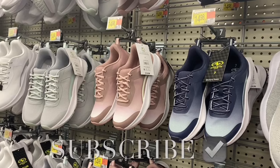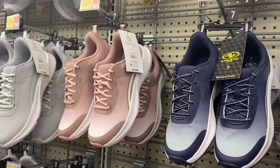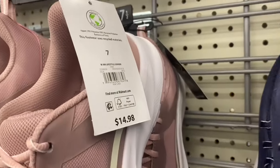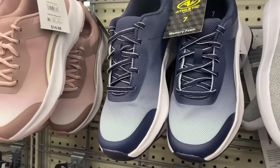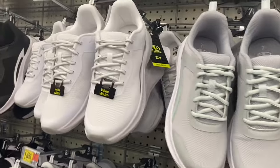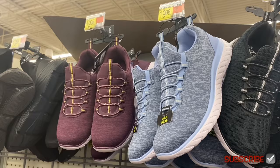They have so many new shoes that I could make a whole separate video! First up: Athletic Works Lifestyle Joggers in an ombre design for $14.88. Besides pink and blue, they also have gray with mint green, white with silver-gray, black with white, or all black.